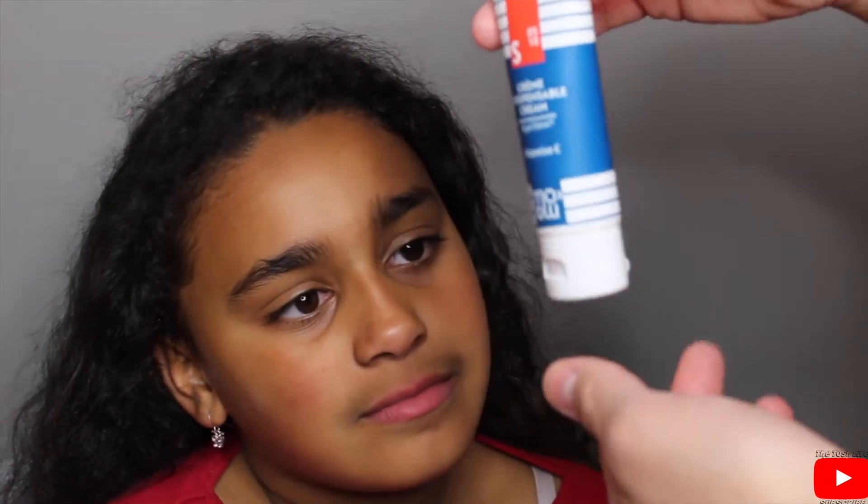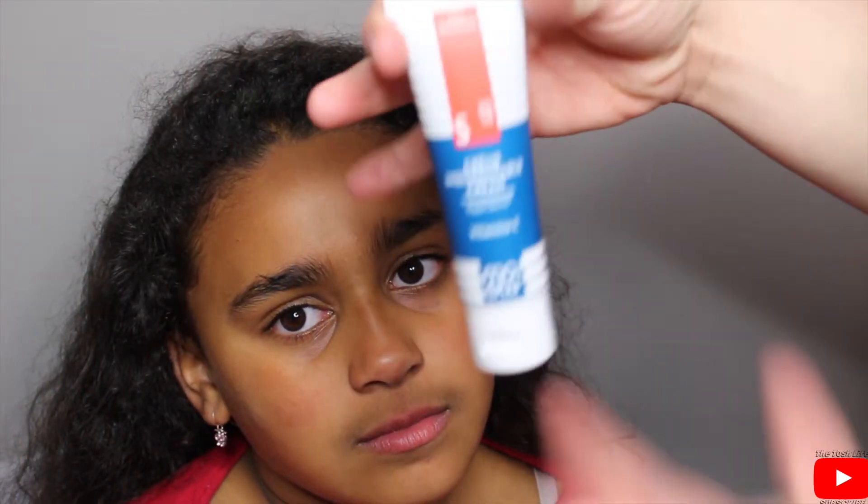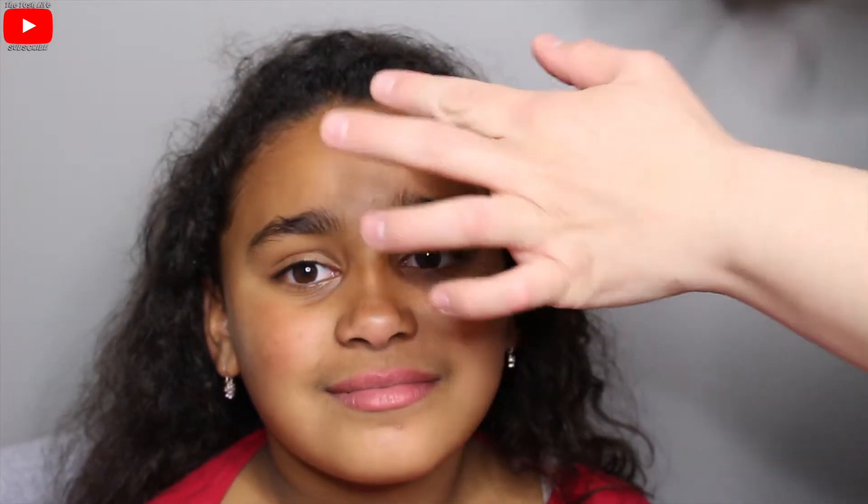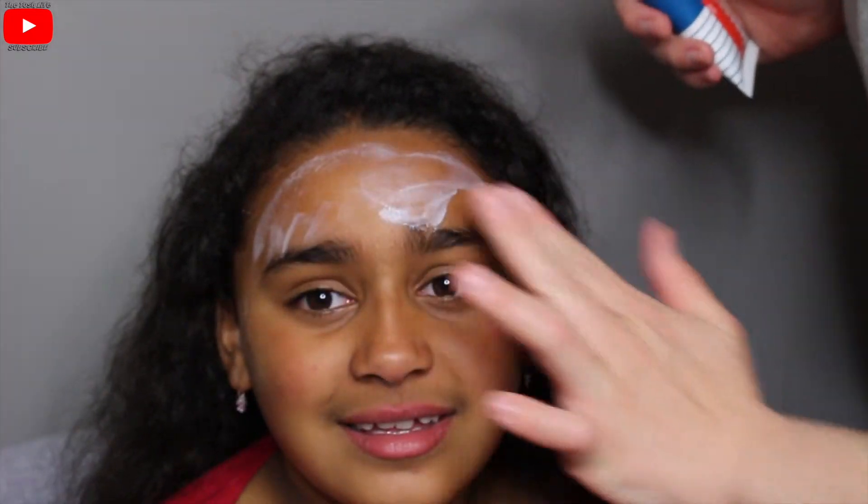I'm just going to take a small little dab of it and rub it on her face — my hands are clean. You're supposed to apply this morning and night, so we'll apply it tonight and again in the morning. In a few days we'll come back and show you her results. If you look closely, she does have some pimples on her face and chin, and some dry spots, so hopefully this cream will help bring back her beautiful glow. The cream applies nicely.